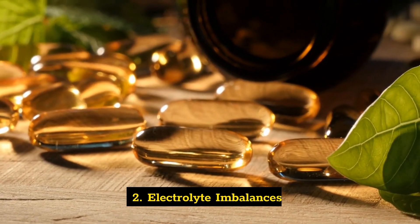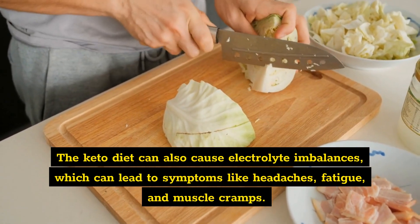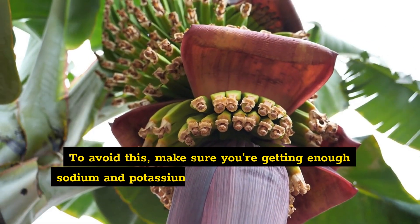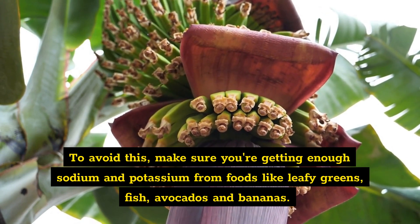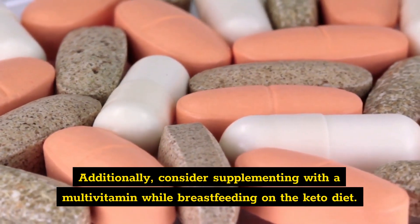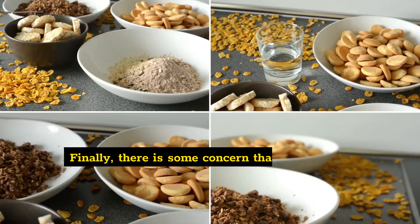Risk two: electrolyte imbalances. The keto diet can also cause electrolyte imbalances, which can lead to symptoms like headaches, fatigue, and muscle cramps. To avoid this, make sure you're getting enough sodium and potassium from foods like leafy greens, fish, avocados, and bananas. Additionally, consider supplementing with a multivitamin while breastfeeding.